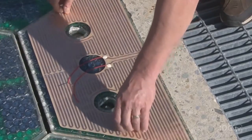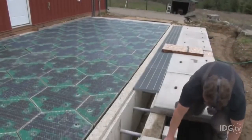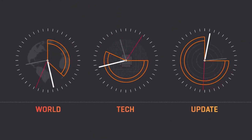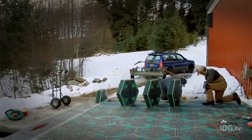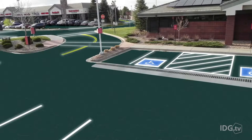Imagine a road paved with solar panels that can recharge your electric car, warn of upcoming hazards, and even power your home, all in one system. Idaho's startup Solar Roadways hopes to make this possible using hexagon-shaped solar panels that are laid on the road in place of asphalt.